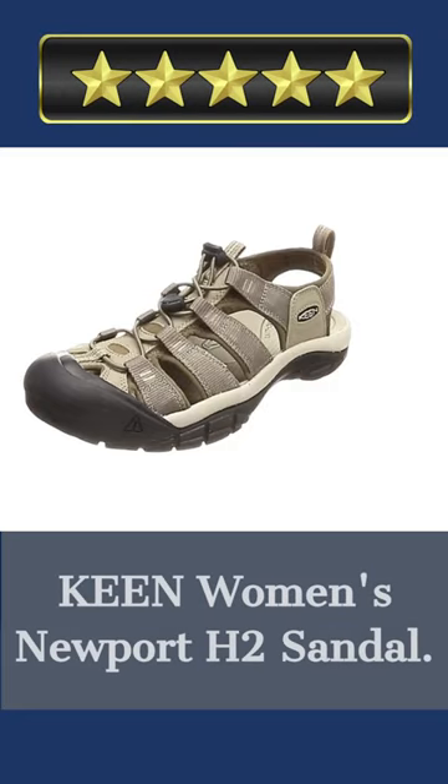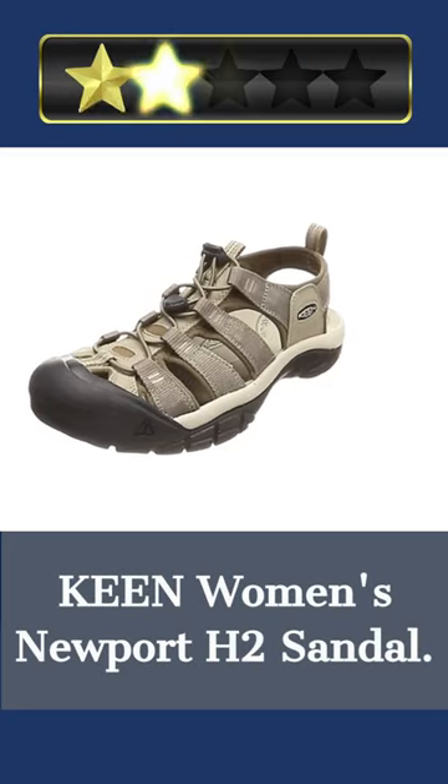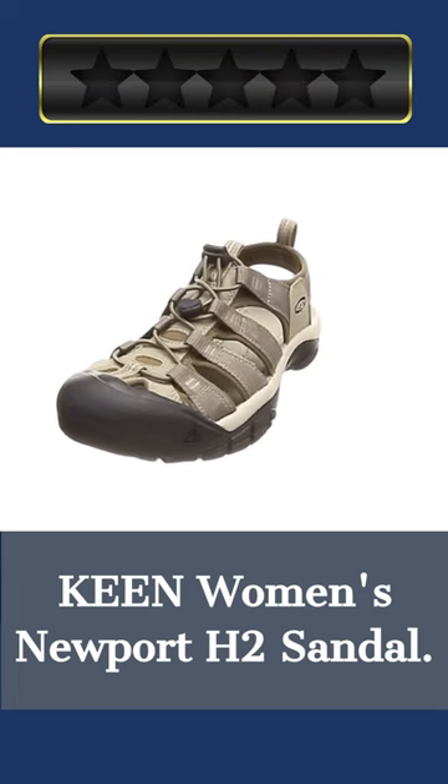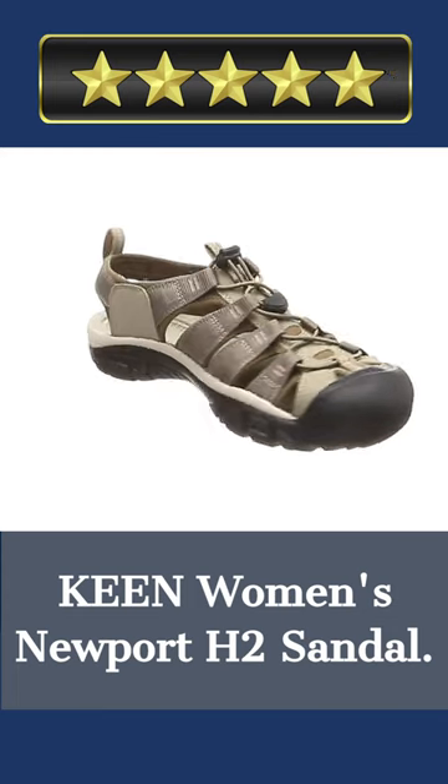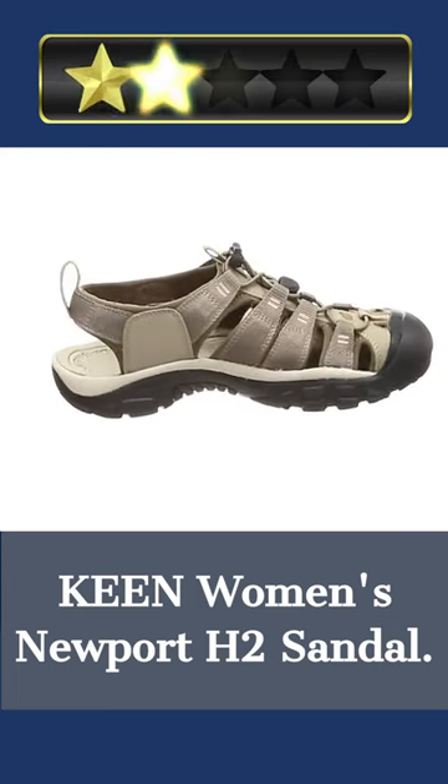Welcome. Our today's pick for best women's sandals for walking long distances is the Keen Women's Newport H2 Sandals. Here's a quick review. The Keen Women's Newport H2 Sandals are the ideal footwear for any outdoor adventure, be it a stroll along the shore or a trek through the mountains.